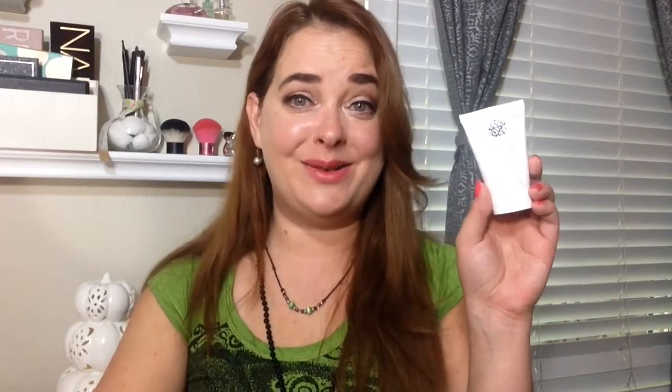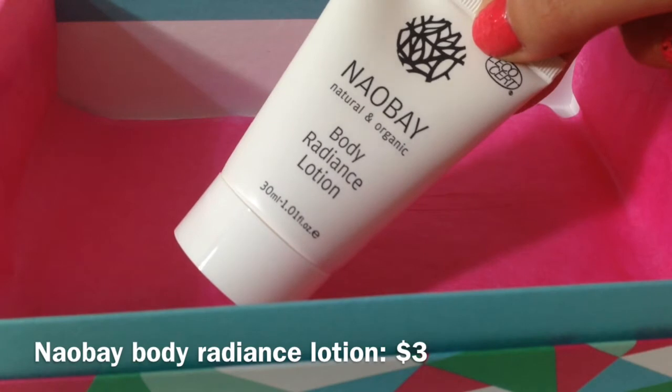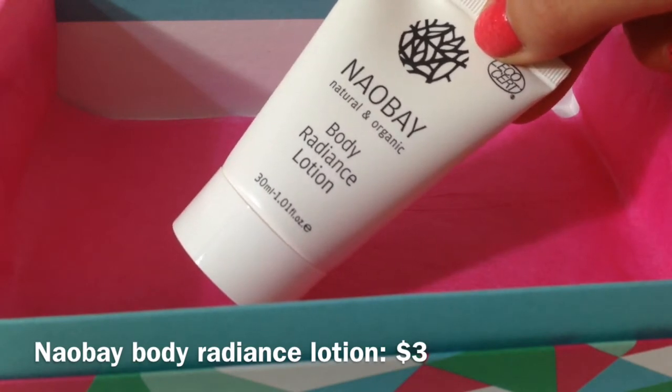Moving on to the next item — this is by Naube. It's a natural and organic body radiance lotion, and it's a great size at one fluid ounce. I've used a Naube product before and really enjoyed it, so this is a nice addition. The card says it's made with olive oil and avocado, which is great for your skin — especially with the winter days coming up.